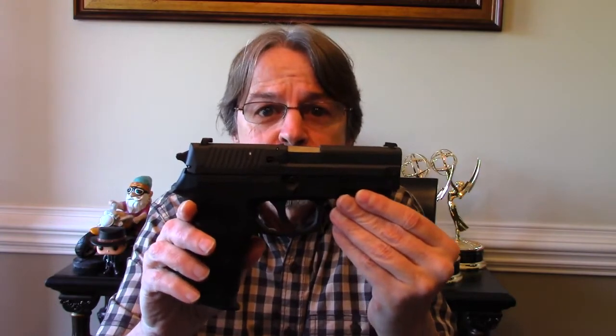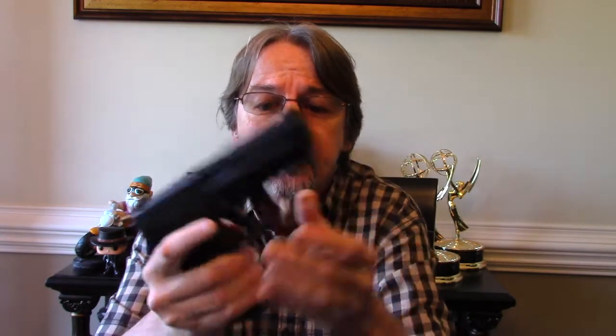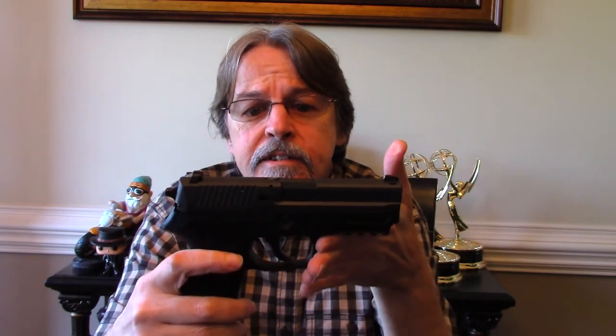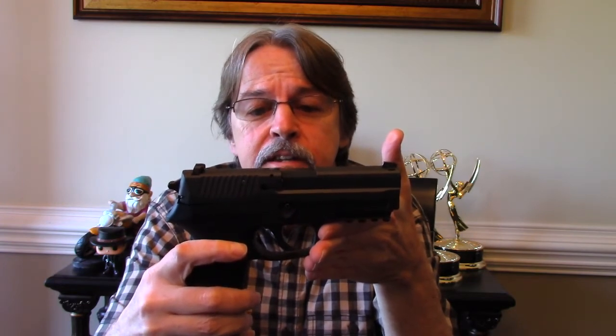Sig Sauer SP2022 — these are pretty common, they're very popular, people like them. It has the Sig Lite night sights, 15+1, 9mm, DA/SA with a decocker. Really nice gun. The grips are a little bit large for my hamster hands, as I always say, but it's actually a pretty comfortable grip on it.